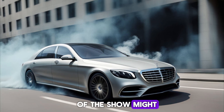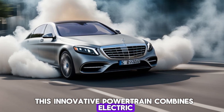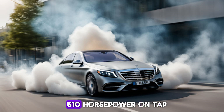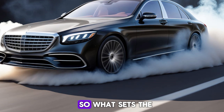But the real star of the show might be the S580e, the plug-in hybrid option. This innovative powertrain combines electric and gasoline power, delivering impressive fuel economy and surprising muscle with 510 horsepower on tap.